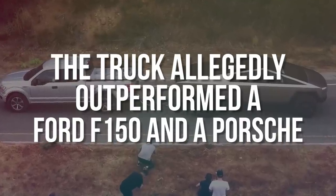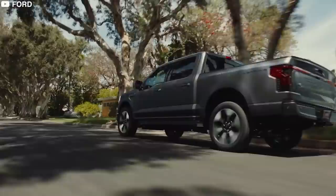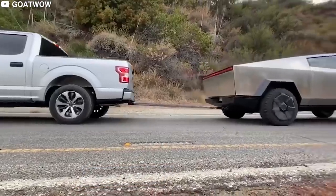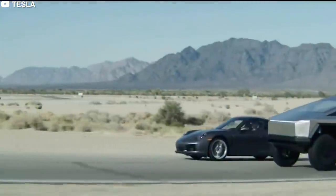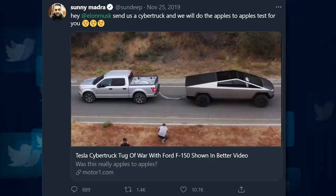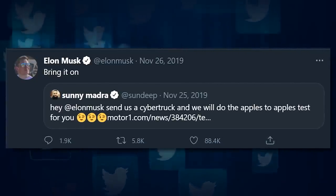The truck allegedly outperformed a Ford F-150 and a Porsche. Musk took digs at both during his presentation, suggesting the Cybertruck was superior to both. He demonstrated a tug-of-war between the Cybertruck and a Ford F-150 — even though it was pulling uphill, the Cybertruck comfortably outperformed the F-150. He then displayed a video of the Cybertruck in a drag race against a Porsche 911; despite giving it a head start, the Cybertruck rapidly overtook it. Sundeep Madra, VP of Ford X, tweeted to Musk, "Send us a Cybertruck and we will do the apples-to-apples test for you." Musk simply replied, "Bring it on."